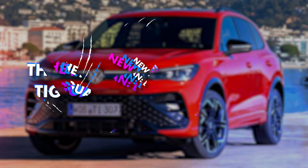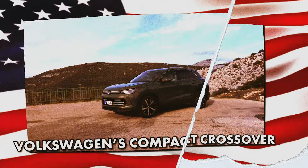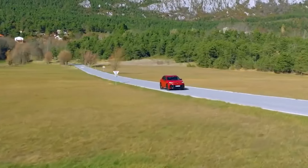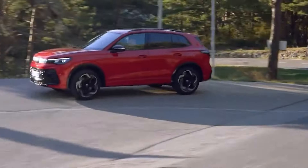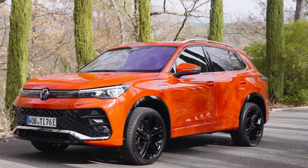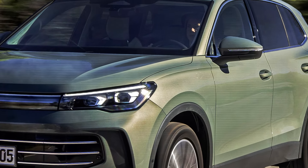The new 2025 Volkswagen Tiguan — better than ever. The new generation of Volkswagen's compact crossover is on the way to its US launch, and the good thing is that we already know what it's going to look like. It already debuted in Europe, so we have what to refer to. The changes are mostly evolutionary but substantial as well, promising that the new generation is going to be better than its already good predecessor.